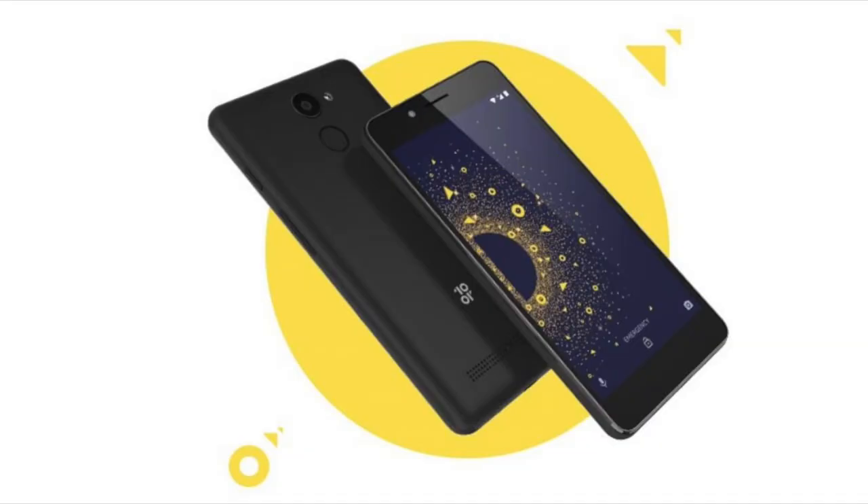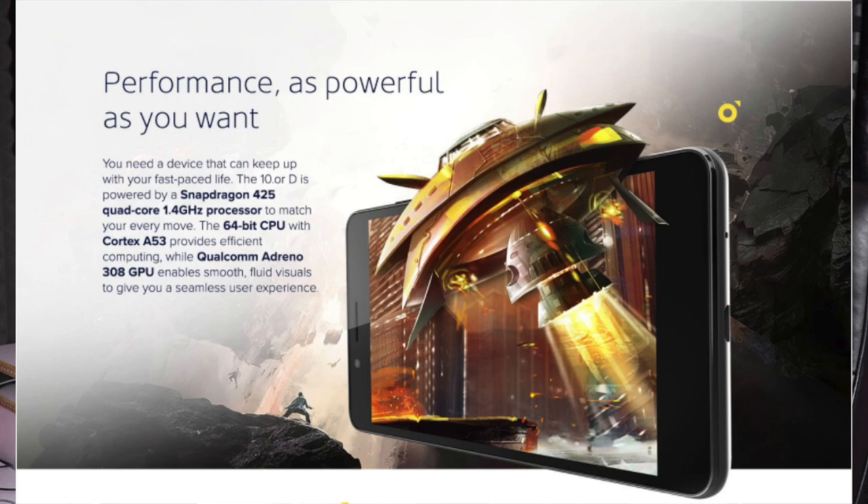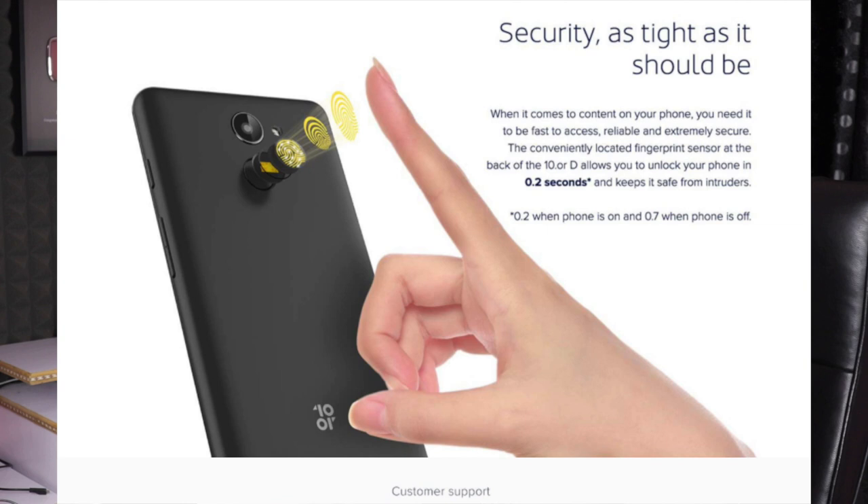We have a 5.2-inch display. We have a front-facing speaker. We have a fingerprint sensor. This is the Redmi 5A smartphone, which has the same Snapdragon 425 processor. We have a fingerprint sensor and a competitive price.